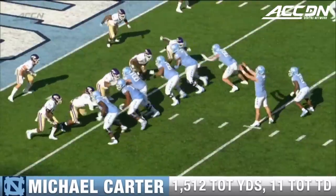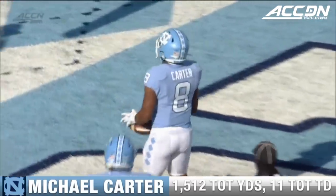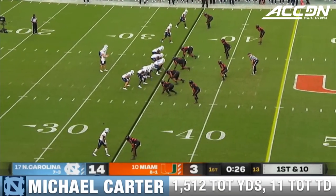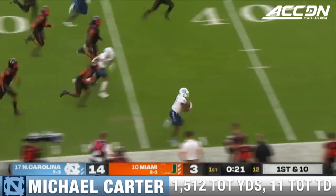Four of the rushing touchdowns have been some version of this. Look at the block by Garrett Walston up at the top, cutting down the back side. Michael Carter — an incredible day. With the Surratt family coming up on draft day, his brother Sage is a receiver and also a top prospect. Look out — Carter's in the secondary and down the sidelines. It's a foot race. Can they catch him? They cannot.